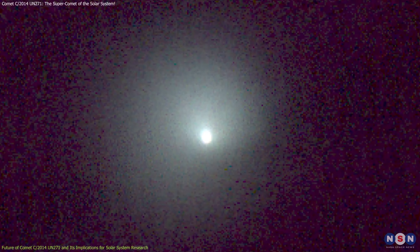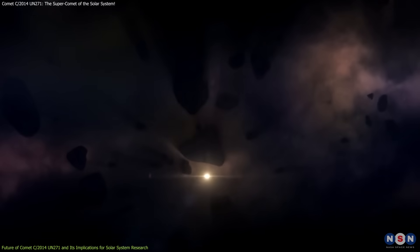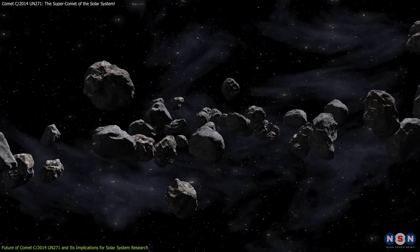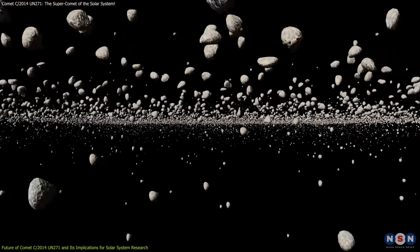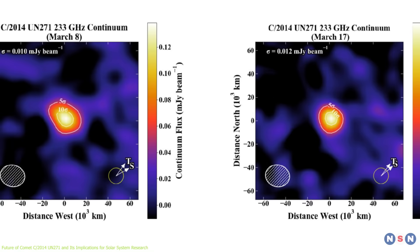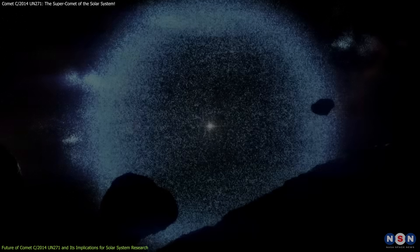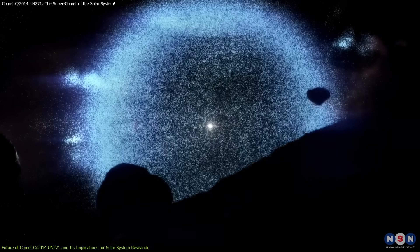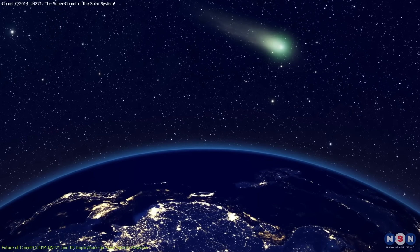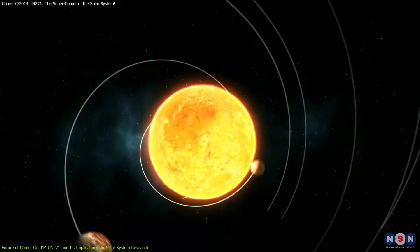What makes this comet particularly exciting is that it comes from the Oort cloud, a mysterious and poorly understood region that lies far beyond the orbit of Neptune. The Oort cloud is thought to contain billions of icy bodies, many of which have never been studied in detail. C/2014 UN271 provides a rare opportunity to study an object from this distant region up close, and as it nears the Sun, it will shed more of its icy surface, revealing new information about the chemical composition of the Oort cloud and its role in the formation of the solar system. In addition to enhancing our understanding of comets, this discovery will help researchers learn more about the early solar system and how the solar system evolved.